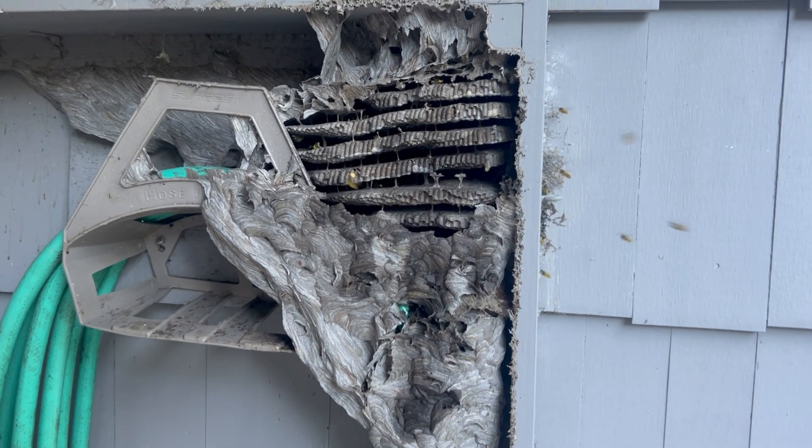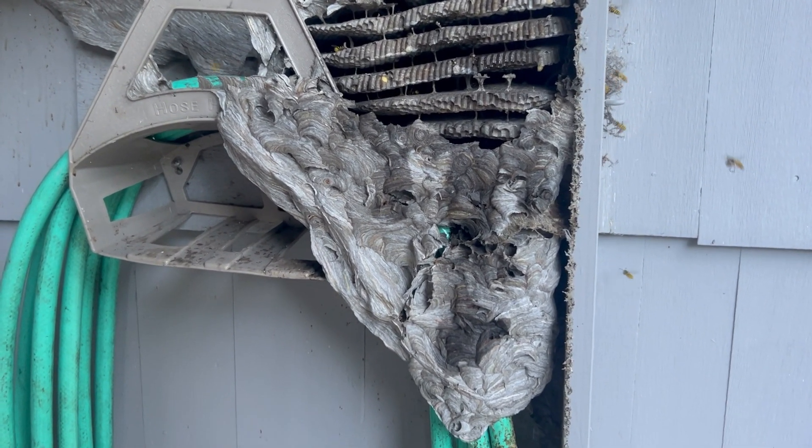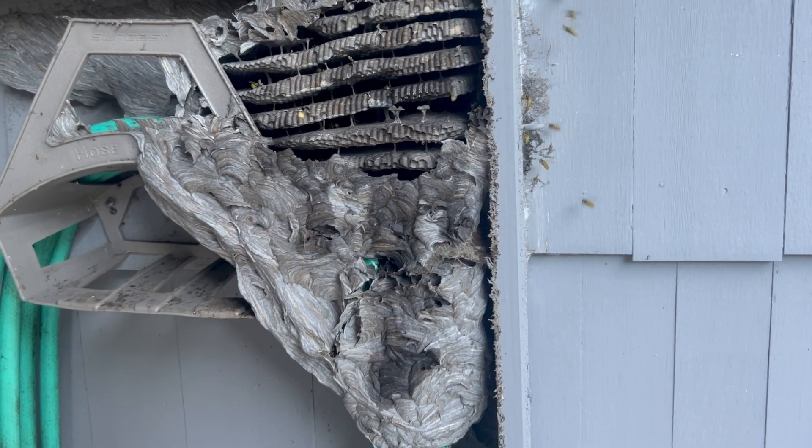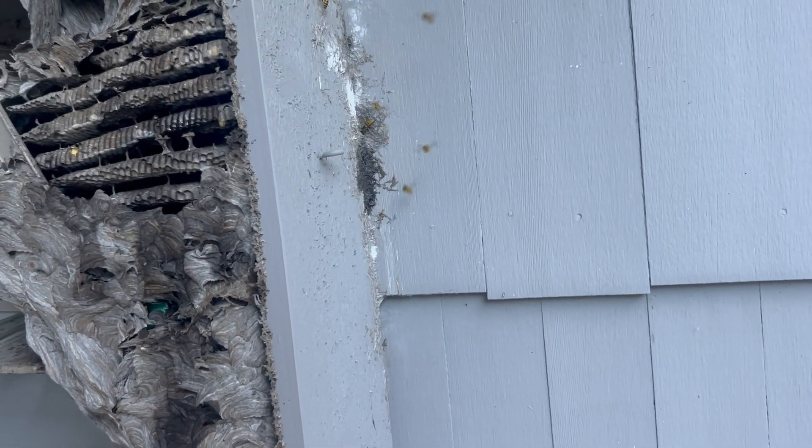In a short while, we're going to remove the nest, dispose of it, and then apply a liquid residual application to this area. This treatment will eliminate any yellowjackets that return to the area, as well as prevent them from building another nest.